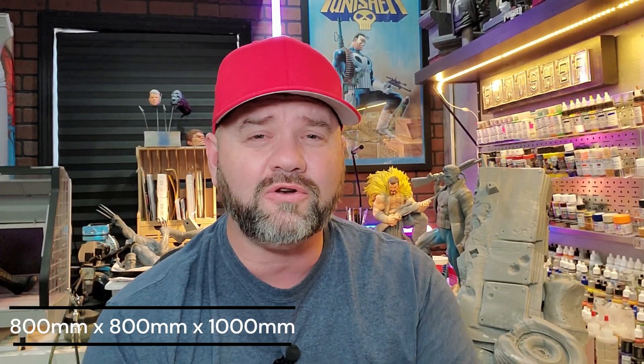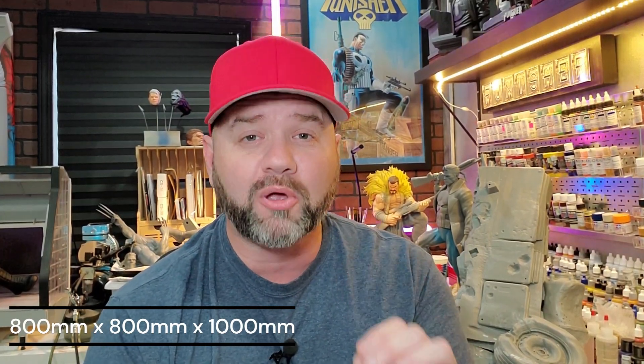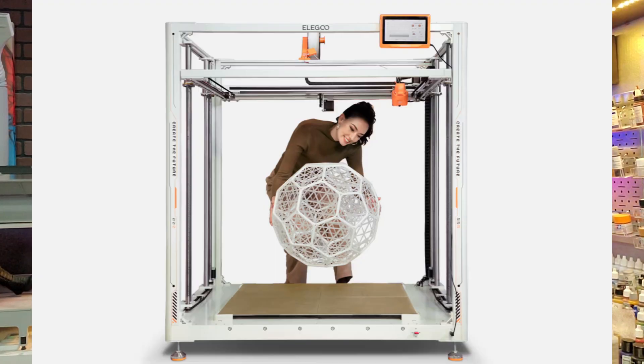This thing is massive — perhaps the biggest printer on the market today, coming in at an 800 by 800 by 1000 millimeter build volume. This thing will probably take up a garage. It will be featured on November 4th on Kickstarter with the price starting at $1,250, and shipping is estimated at about $150 to the US, which is very inexpensive for a printer this size.